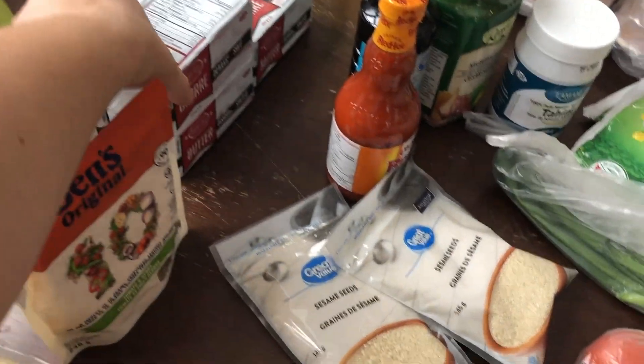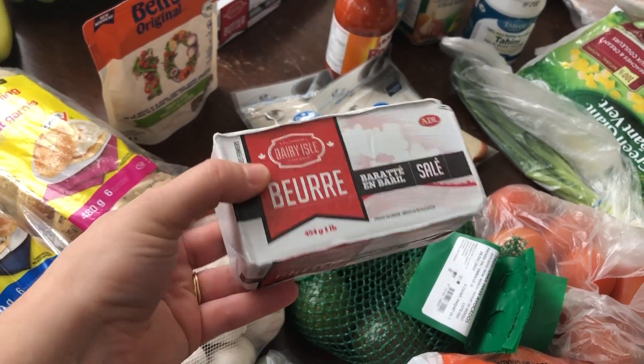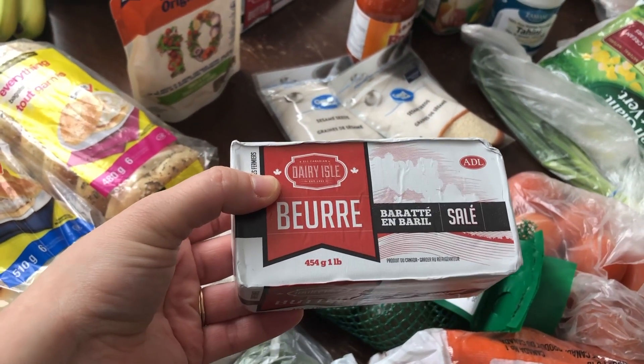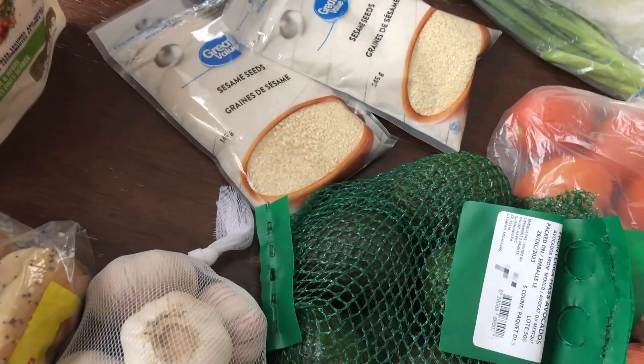Butter — these were $4.99, so I picked up six of them because that's a pretty decent sale price. I think Costco has them for $5.49, but other stores are like $6 plus for butter right now. So I picked up six of those.